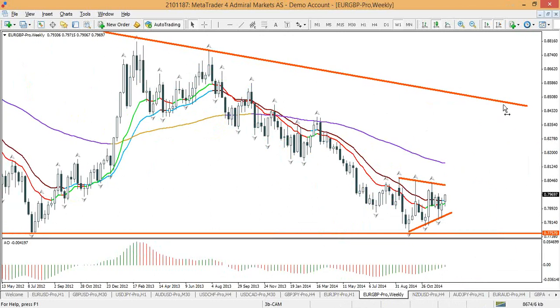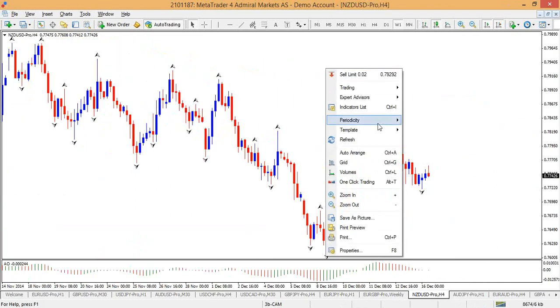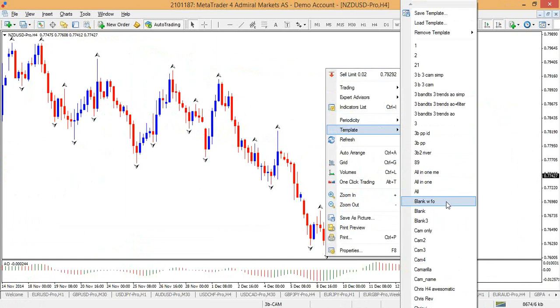Does anyone hear me? Darshan mentioned he lost sound — okay, thanks Simon.